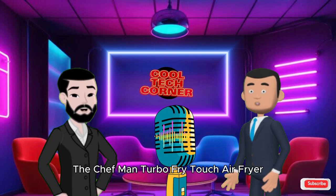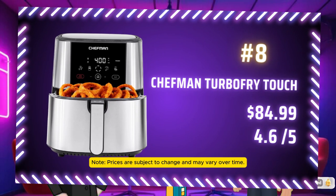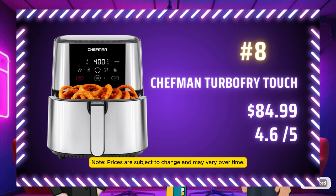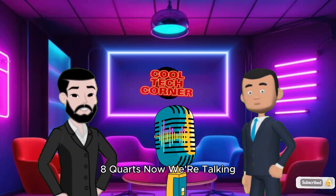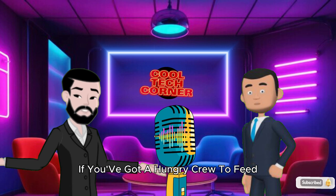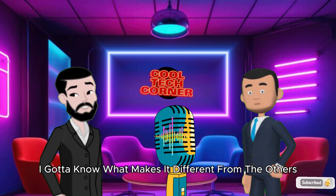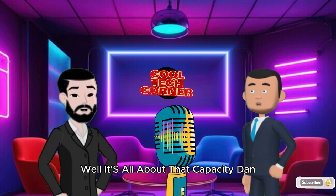Which brings us to number 8, the Chefman Turbo Fry Touch Air Fryer, priced at $84.99. This one's packing an 8-quart capacity — great for mid-sized families, but it's missing some of the fancy features we'll see later. 8 quarts? Now we're talking. That's the kind of size you need if you've got a hungry crew to feed. But what makes it different from the others? Well, it's all about that capacity.